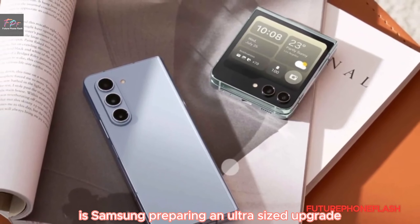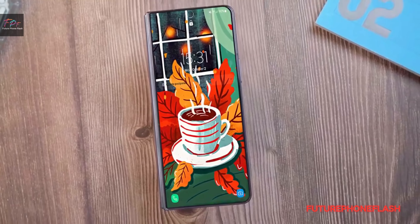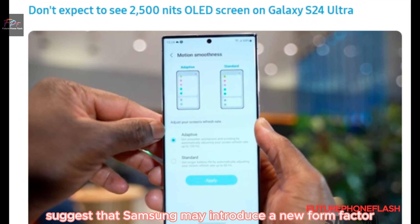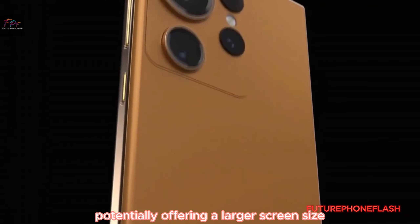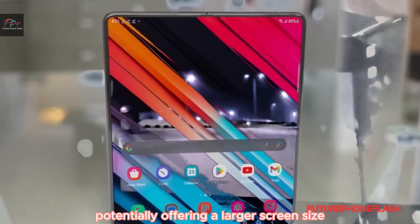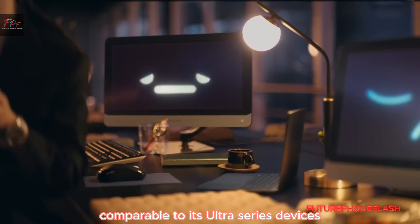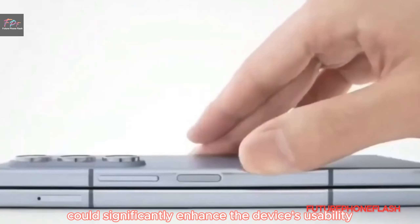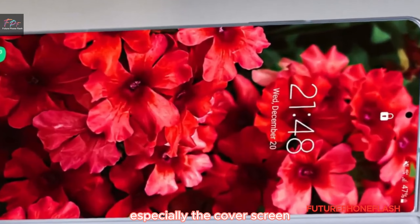Is Samsung preparing an ultra-sized upgrade? Rumors suggest that Samsung may introduce a new form factor with the Galaxy Z Fold 6, potentially offering a larger screen size comparable to its ultra-series devices. This change could significantly enhance the device's usability, especially the cover screen.